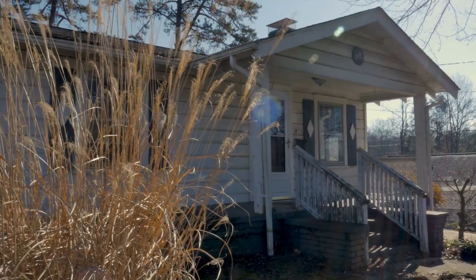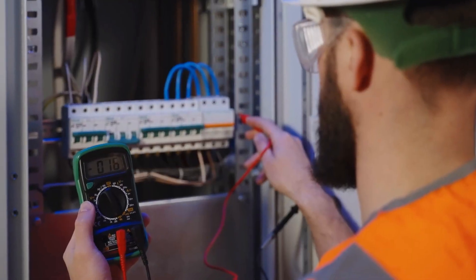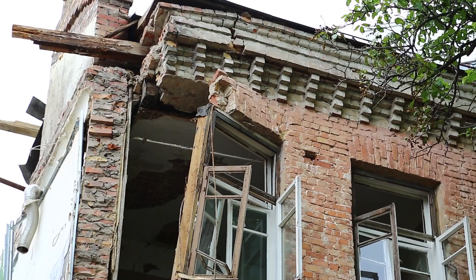Number one: fixer-uppers, which we call the money pit trap. Fixer-uppers can be alluring with their lower price tags, but they're often a wolf in sheep's clothing. Behind that charming facade could be a host of hidden problems — outdated electrical systems, leaky roofs, or even foundation issues. These repairs can add up quickly, blowing your budget and turning your dream home into a financial nightmare.